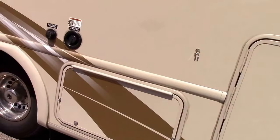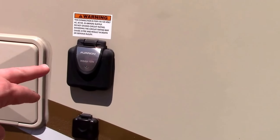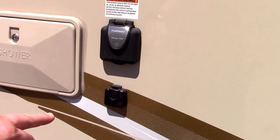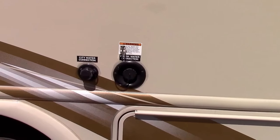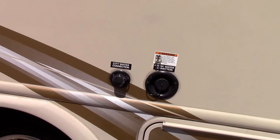Some exterior features on this off-door side: it's solar panel ready, and park cable and satellite pre-wired. We do have an outside shower, and our hookups are all located towards the rear corner for easy reach at a campsite.